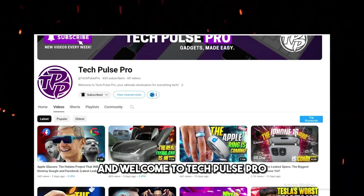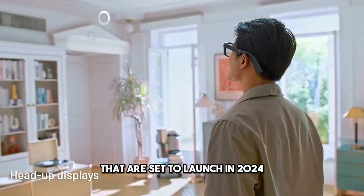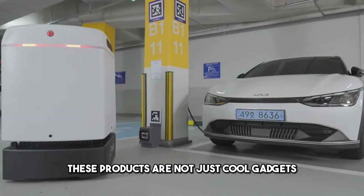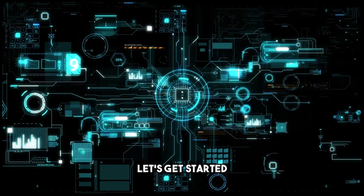Hello everyone, and welcome to Tech Pulse Pro. In this video, I'm going to show you 10 amazing tech products that are set to launch in 2024, and why they are so incredible. These products are not just cool gadgets — they are game changers that will transform the way we live, work, and play. So, without further ado, let's get started.